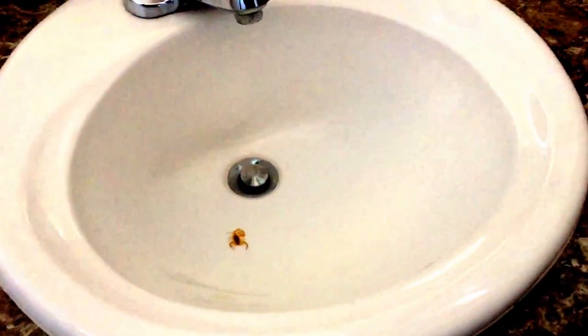Hi, this is Dee from Arizona HomeWatch LLC and I found a scorpion in the sink in one of my customer's bathrooms.